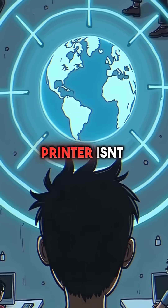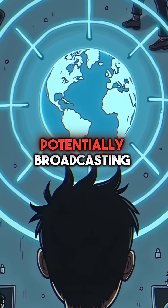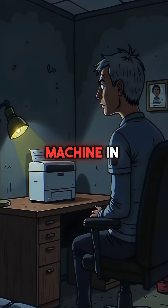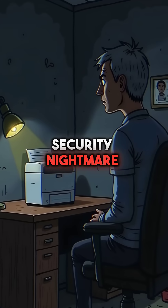Your office printer isn't just printing documents — it's potentially broadcasting your company's secrets to the entire internet. That innocent machine in the corner might be your biggest security nightmare.